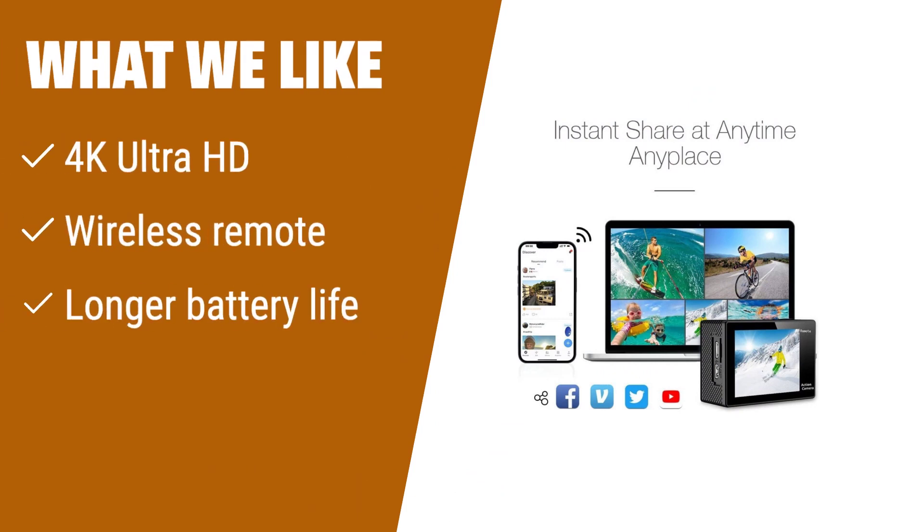Capture incredible photos and videos with the Aqueso EK7000 4K 30fps 20MP action camera. With its 4K Ultra HD resolution, you'll get stunningly clear footage. The wireless wrist remote control allows for convenient operation, and the longer battery life ensures you never miss a moment. If you're looking for professional quality action shots, this is the camera for you.